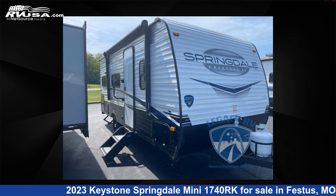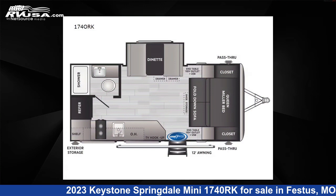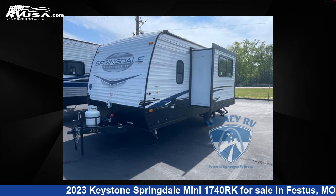This 2023 Keystone Springdale Mini 1740RK is a travel trailer RV. It is located in Festus, Missouri, 63028 and is offered for sale by Optimum RV, St. Louis.